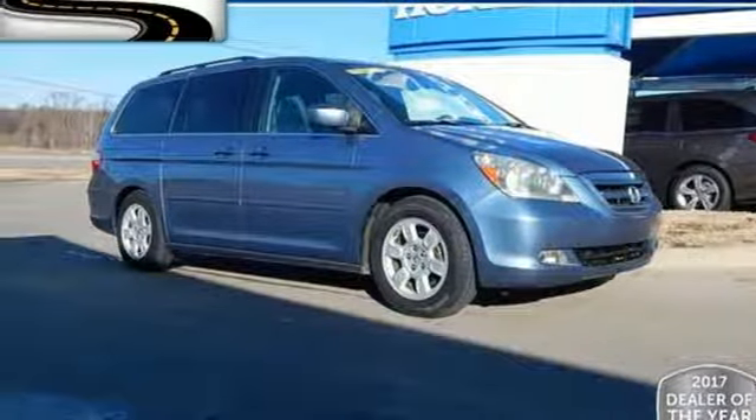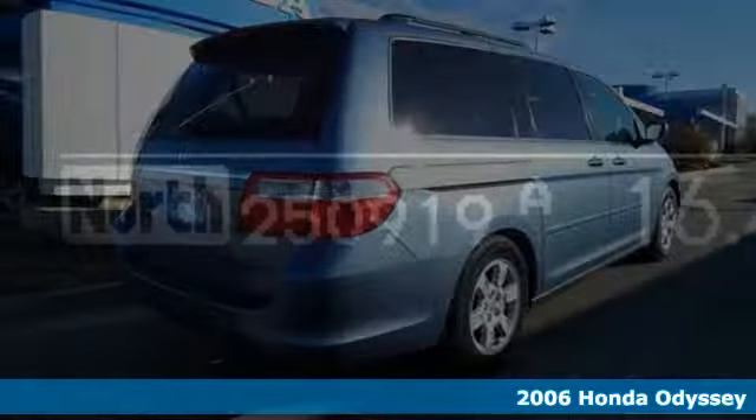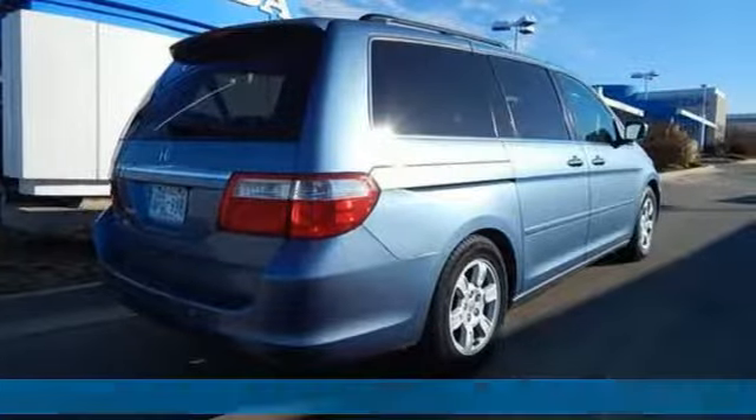It's a 2006 Honda Odyssey. Its biggest concern is the same as yours, your family. That's why the Odyssey is the champion of meeting your family's needs.